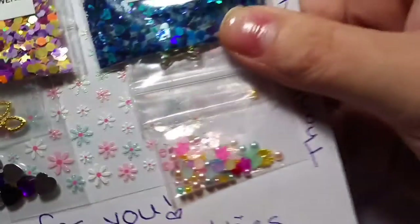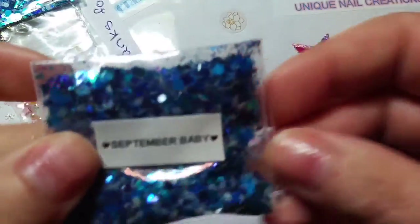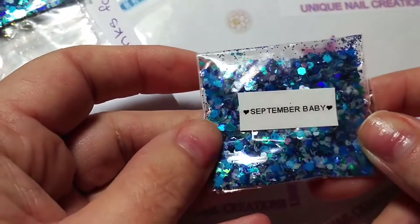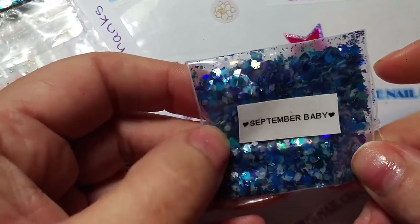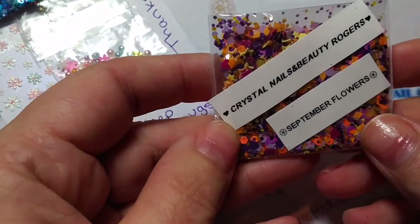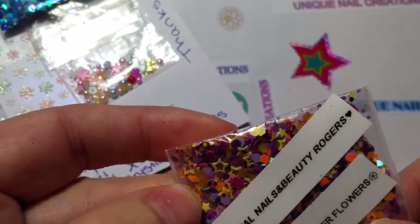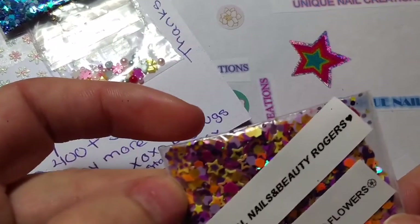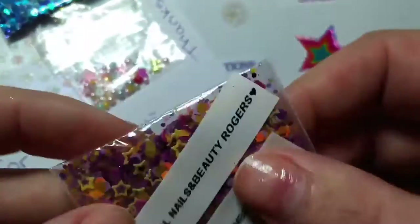So let's see what she sent for the winner. She's a September baby, so that's a beautiful blue mix — all different kinds of blues in there. It looks like there might be some gray and white in there as well. Very, very pretty. And then this one's called September Flowers, and it's got some stars, some hexes, some rhombus shapes, some hearts — all sorts of goodies in there. That's a really pretty one too.